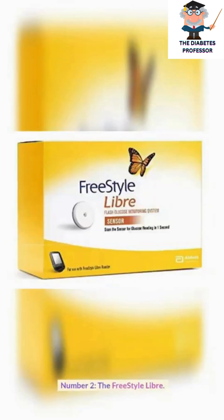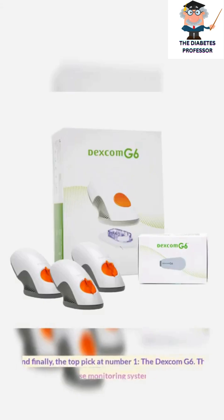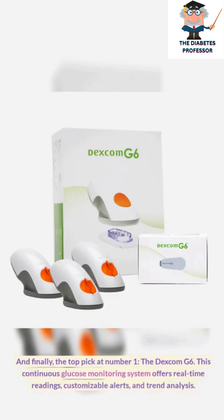Number 2, the Freestyle Libre. And finally, the top pick at number 1, the Dexcom G6.